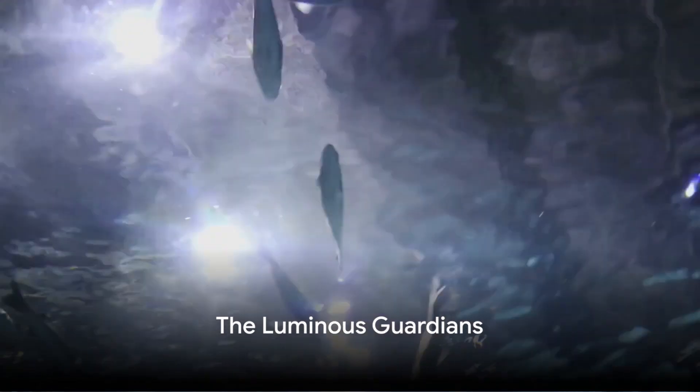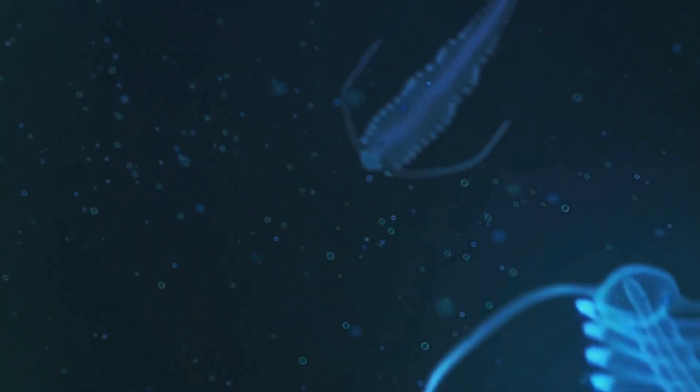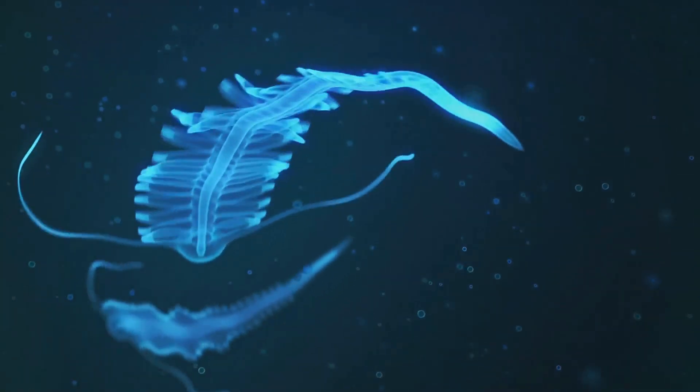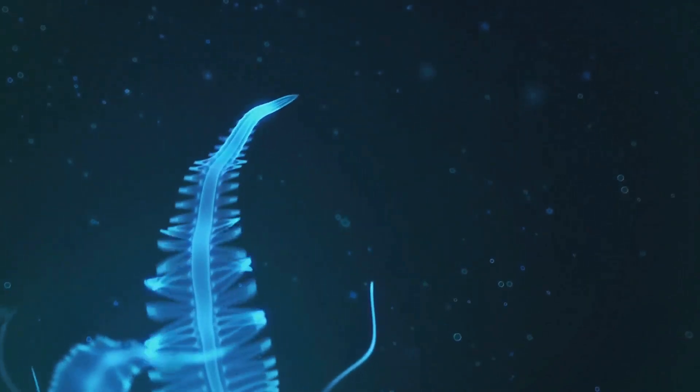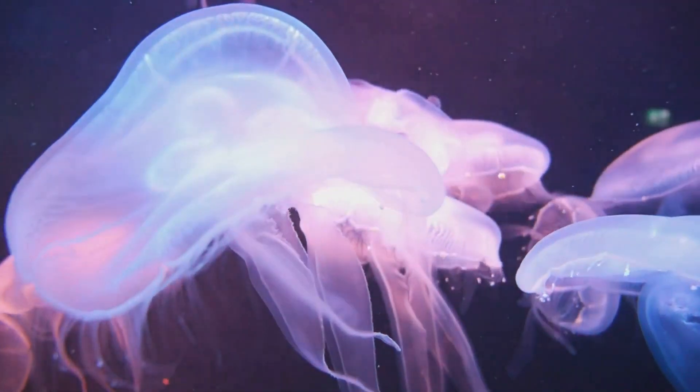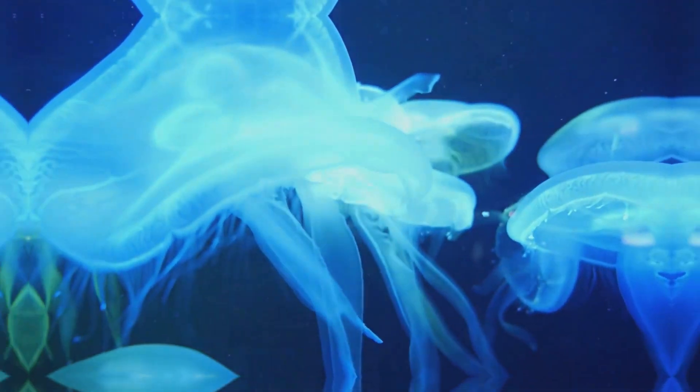Ascending from the abyss, behold the mesmerizing spectacle of bioluminescence. The dwellers of the mesopelagic zone, such as the lanternfish and the anglerfish, have the extraordinary ability to generate their own light. Such luminescence serves to lure prey, facilitate communication, and navigate the inky waters with remarkable ease.